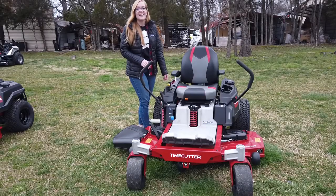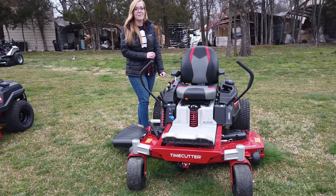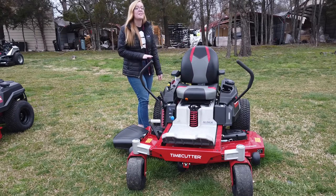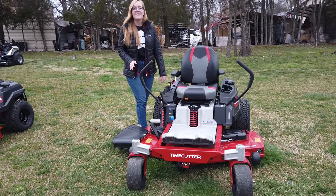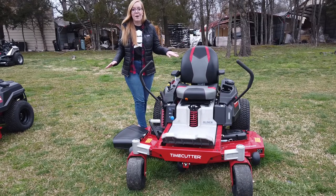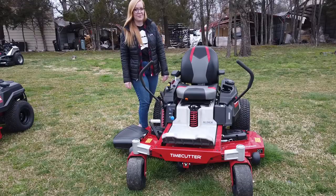Once again, this is the Toro Time Cutter with the MyRise suspension system. It comes with a 54 inch cutting deck and a 24 horsepower Kohler engine. If you're interested in this mower or any of the mowers on our YouTube channel, give us a call at 615-641-7720. Not only do we have these great mowers in stock, but we also have trailers and handhelds and can make a great package deal for you.